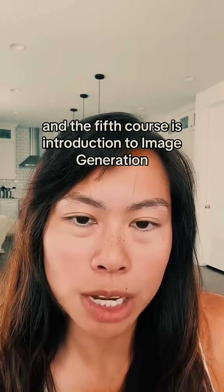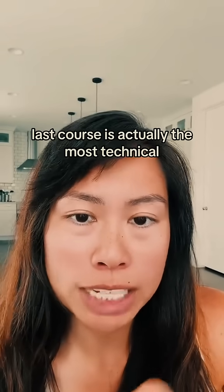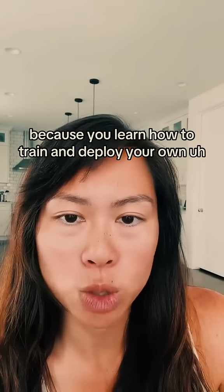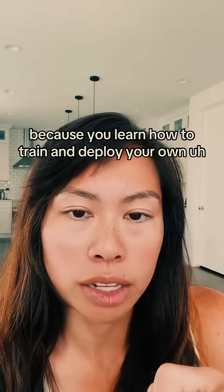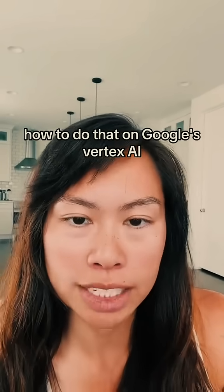The fifth course is Introduction to Image Generation, also hosted by Google Cloud. This is actually the most technical course because you learn how to train and deploy your own diffusion models for image generation and how to do that on Google's Vertex AI.